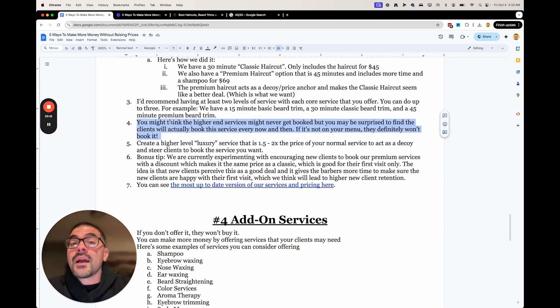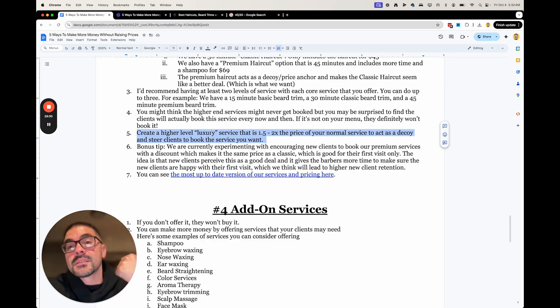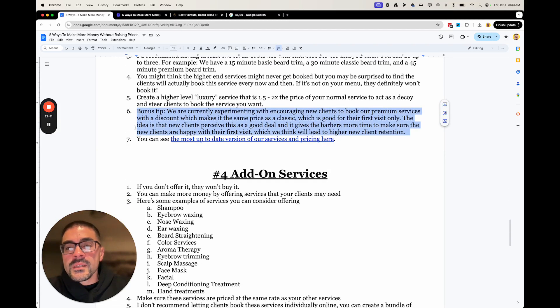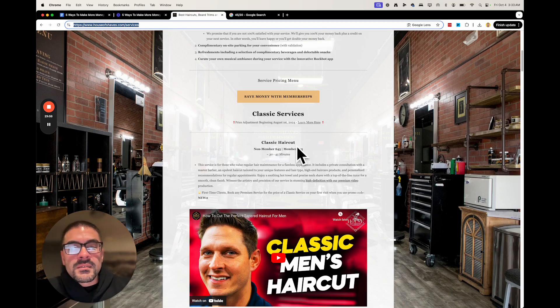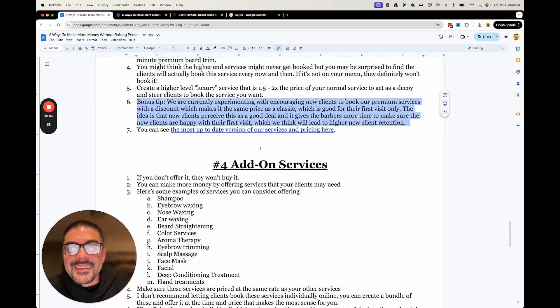People actually will book the premium services, even if they're not new clients. Having a luxury-type service that's one and a half to two times the price will do two things: you'll make more money because some people will book it and pay the full price, and it will make your regular price seem like a better deal. If you want to see the most up-to-date version of our pricing, go to houseofshaves.com/services.